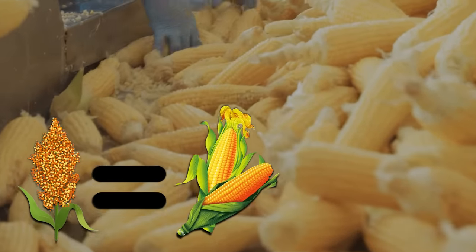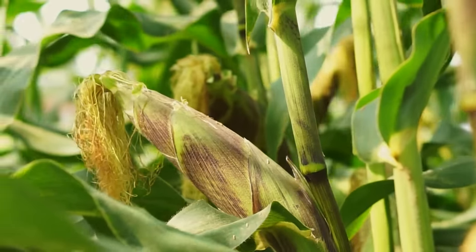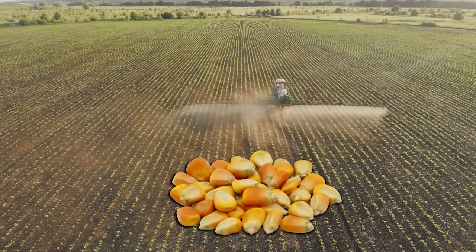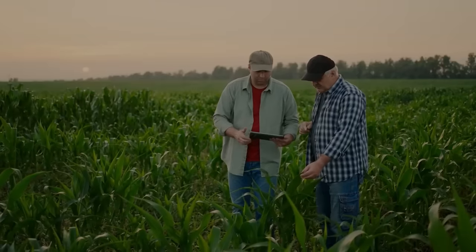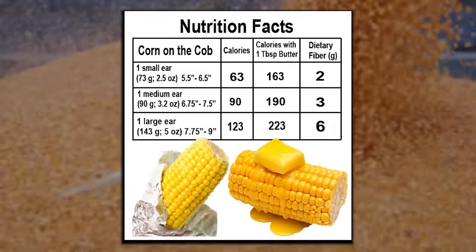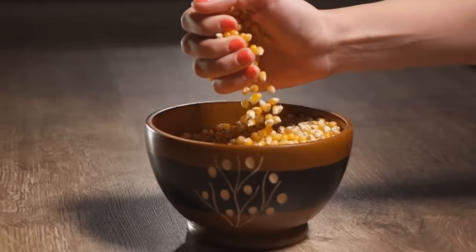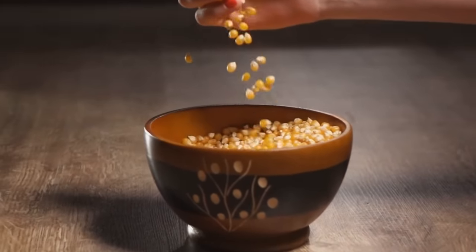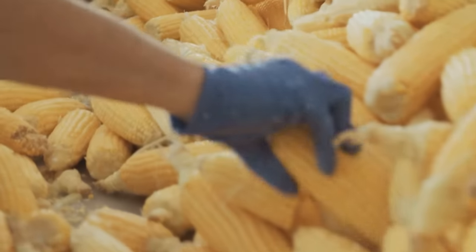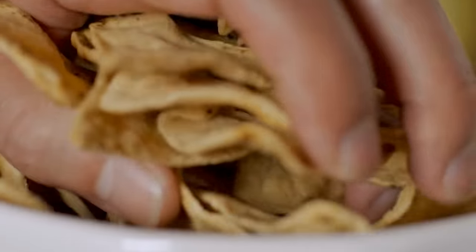Sorghum is a lot like corn in many ways. They even look the same in the early stages of their growth. But as soon as those seed heads start to form, it becomes very clear that these are two very different crops. Corn has lost a lot of its nutritional value in the last hundred years or so, thanks to our human tinkering to make it bigger and grow faster. All that growth at those speeds comes at a heavy cost — it's now mostly carbohydrates and empty calories.